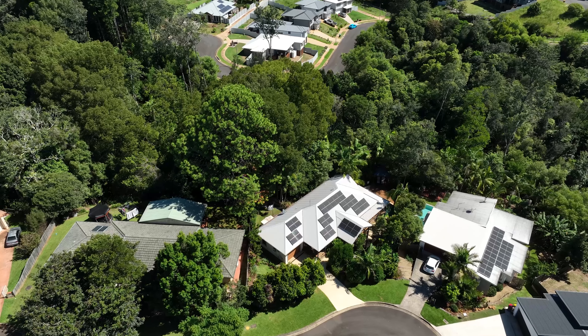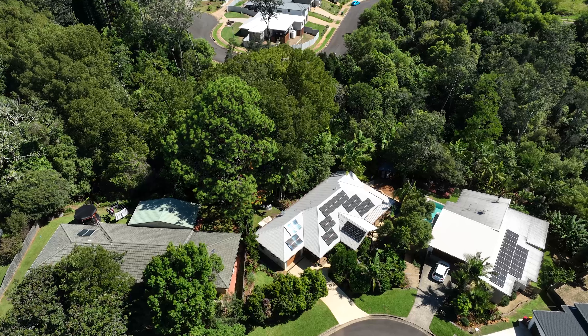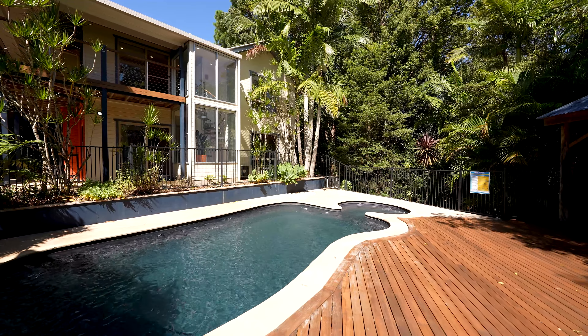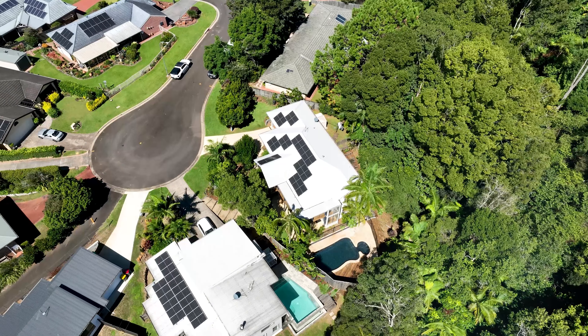Set on an impressive 1,139 square meter block, the property enjoys a large swimming pool with sun deck and covered cabana and continues well into the peaceful native rainforest beyond.